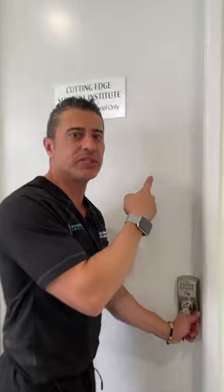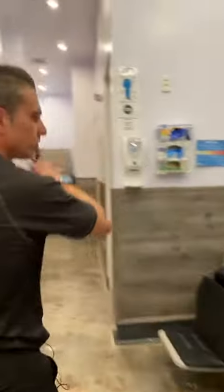This is my Surgery Center, Cutting Edge Surgical Institute. I'm going to show you around. This is exactly what I wanted to build, something that flows nicely.